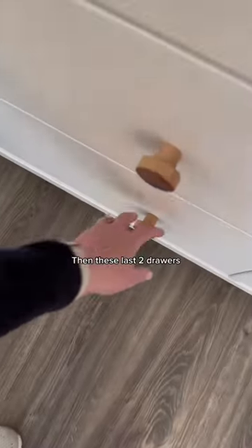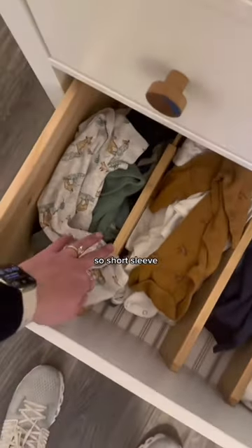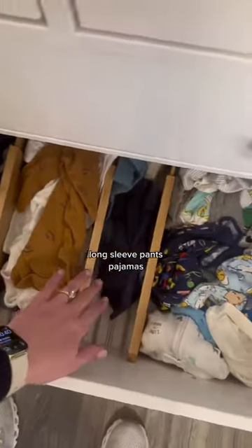These last two drawers are the next size up, organized the exact same way, but this is zero to three months — so short sleeve, long sleeve, pants, and pajamas.